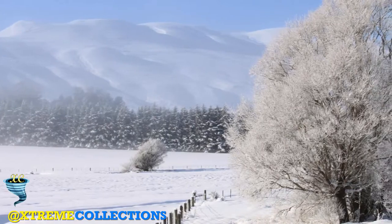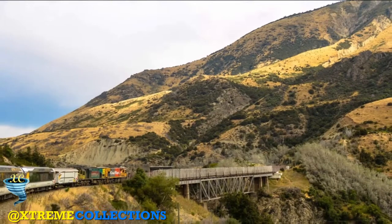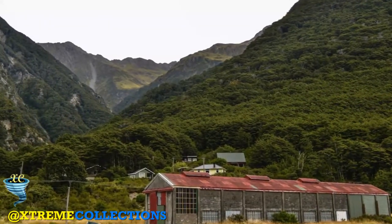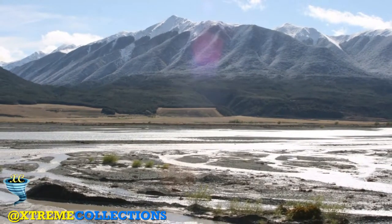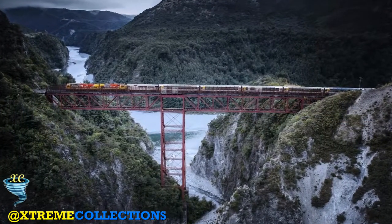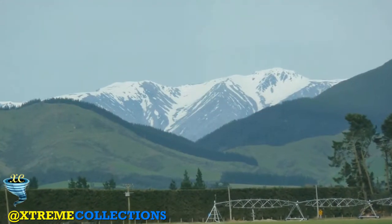At around 9.20 the TranzAlpine starts its climb into the Southern Alps, with views of the stunning Waimakariri River Gorge to the right. As it climbs, the train crosses a series of steel girder bridges over deep gorges and through a series of short tunnels. The highest viaduct is the famous staircase, 73 metres above the river. The scenery here is spectacular.